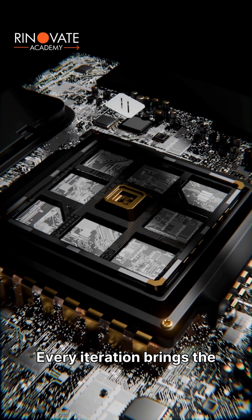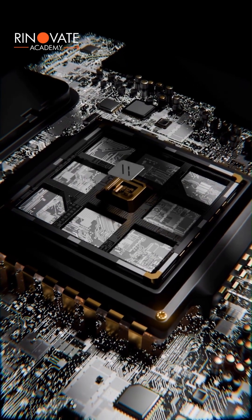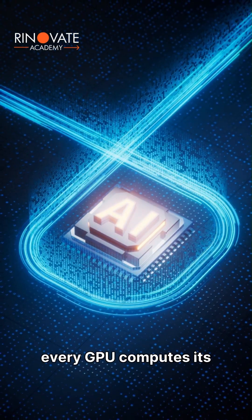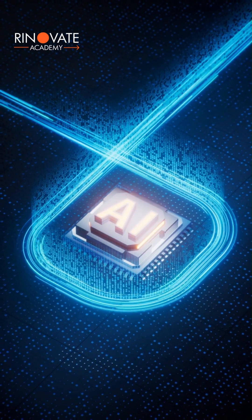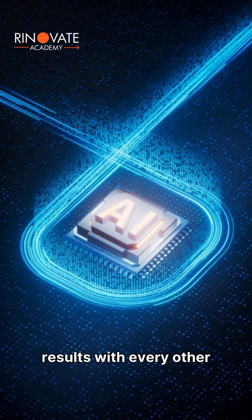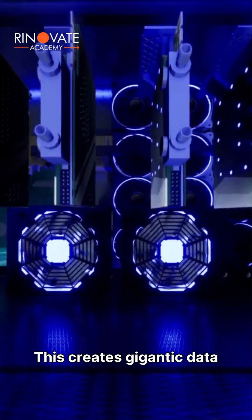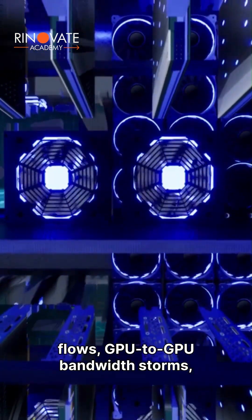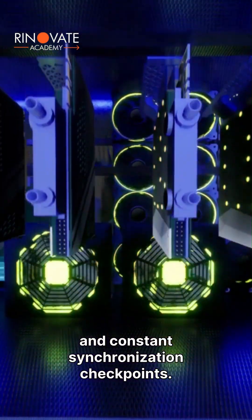Every iteration brings the model one microscopic step closer to intelligence. During each training step, every GPU computes its part of the job, then must share its results with every other GPU. This creates gigantic data flows, GPU-to-GPU bandwidth storms, and constant synchronization checkpoints.